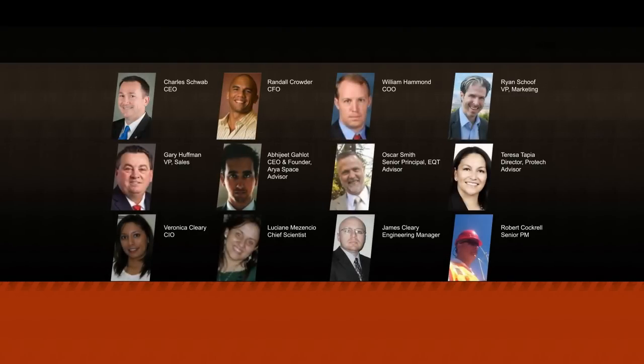Our management team is a diverse, experienced, American-led team consisting of engineers, serial entrepreneurs, attorneys, financial analysts, and former executives from around the world. Together, we possess more than 100 years of combined scientific, research, and business experience. Our team has collectively raised more than $40 million in capital to support prior ventures.